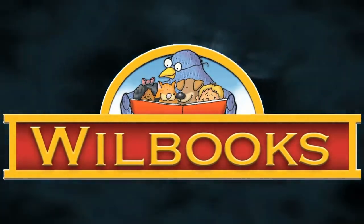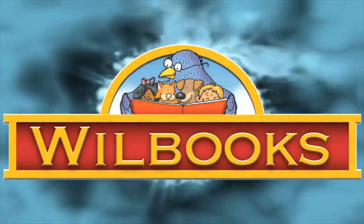Hi, this is Bruce Larkin, the owner of Will Books. Will Books gives your child an educational advantage.